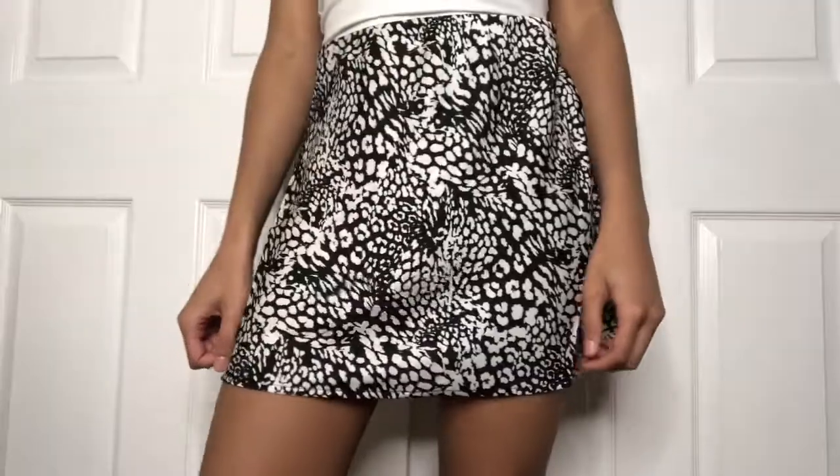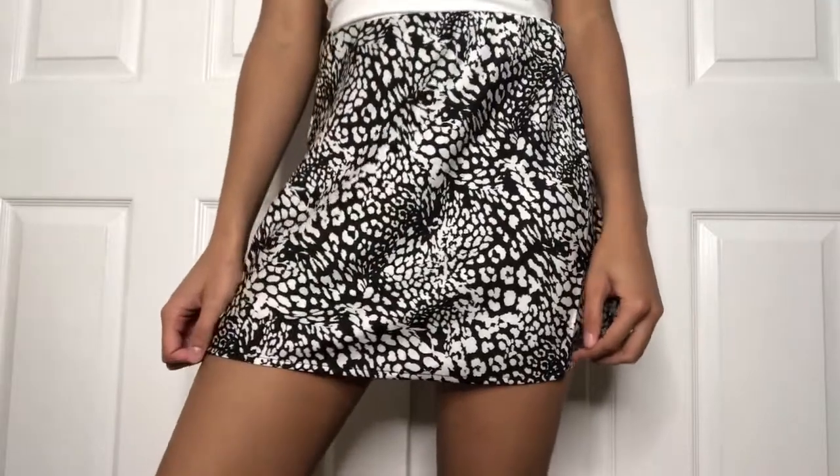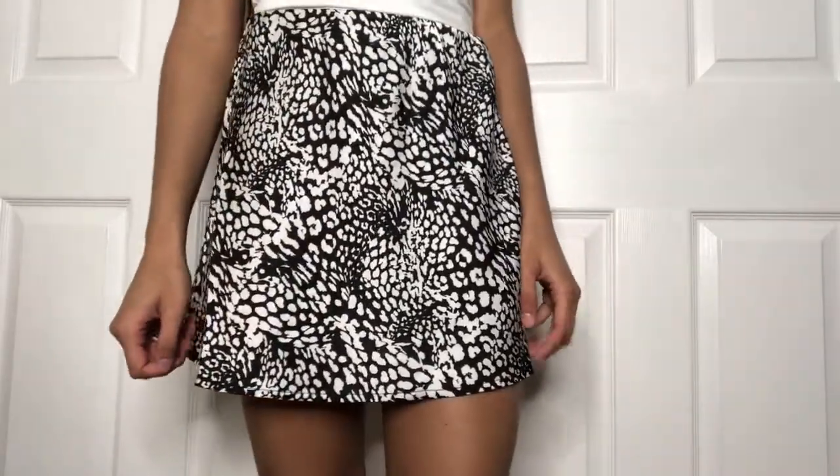The next thing that I got is just this skirt. I really like the pattern — it's like a reptile print mixed with a leopard print. I love how light and flowy it is and how breathable the material is.